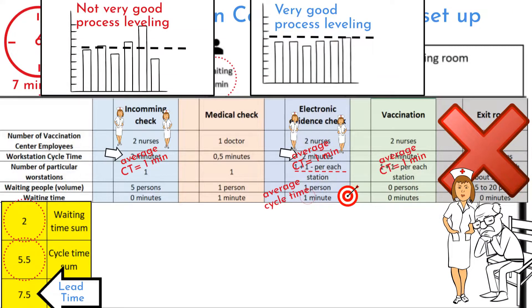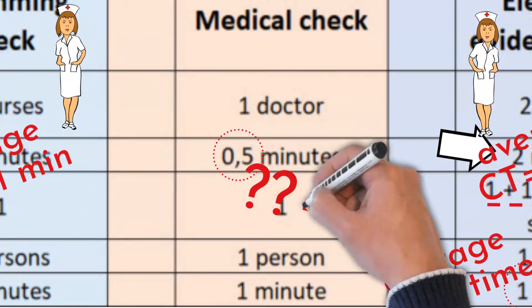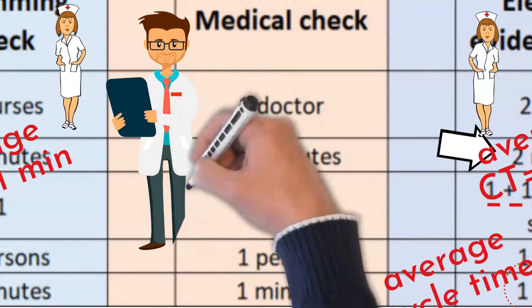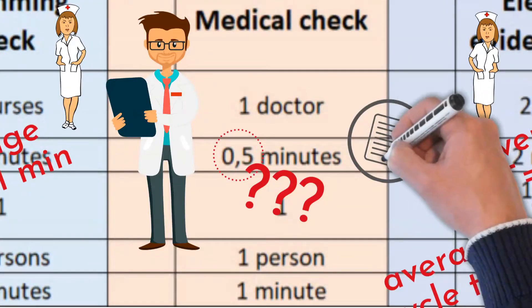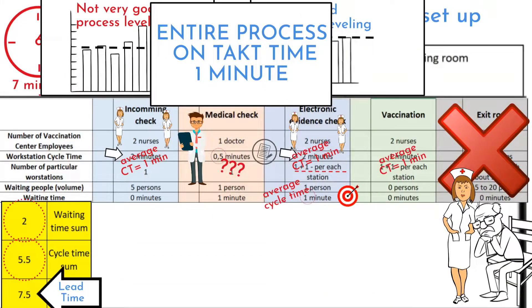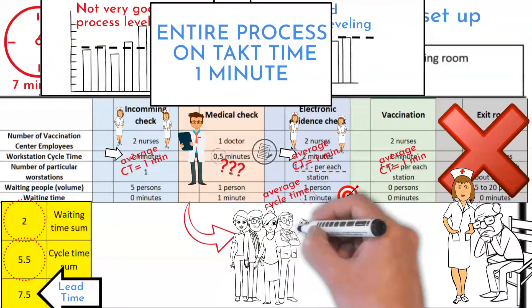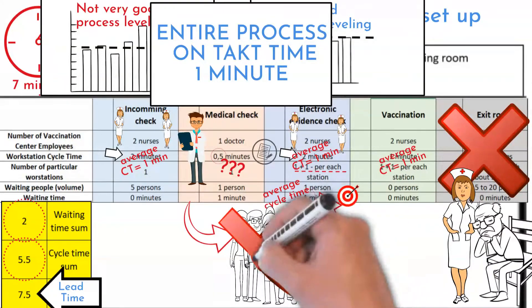Three out of four stations have a total average cycle time of one minute. Note that medical check cycle time is 30 seconds. You might ask why they left the doctor with half-time work. I haven't asked why, but there can be several reasons. Doctor's job requires a high knowledge degree, so it can be very exhausting mental work. Also, I noticed that he is doing some paperwork after clients leave. However, this does not interrupt the rest of the process, so it can all work on one-minute takt. The only problem that could occur is that the doctor processes more clients than following processes can consume, and people would assemble at the next operation waiting in queue — but this was not happening.